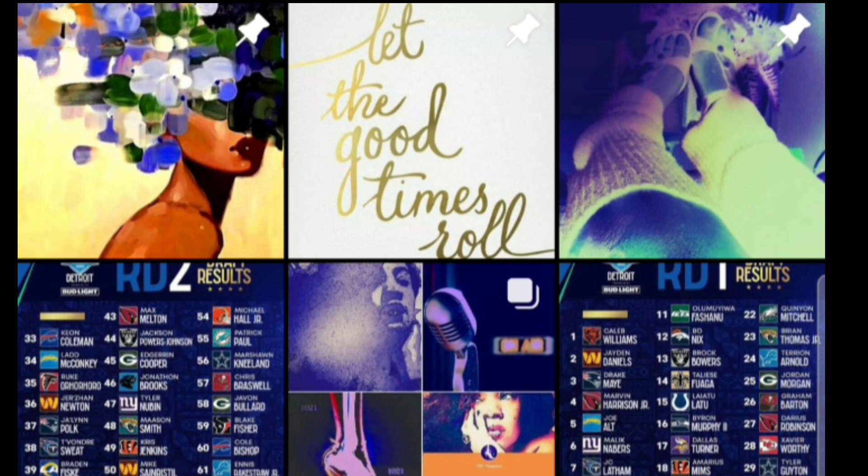Next selection — picks are coming quickly. They've had a good draft so far, taking Latu in round one and then receiver A.D. Mitchell. We also got the Colts pick coming in right now.